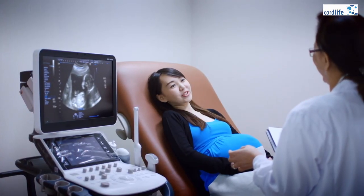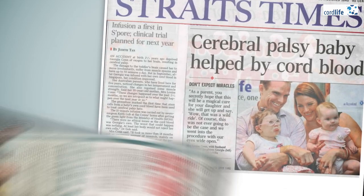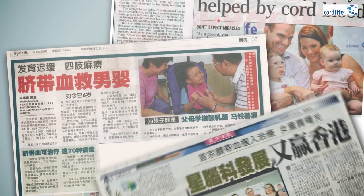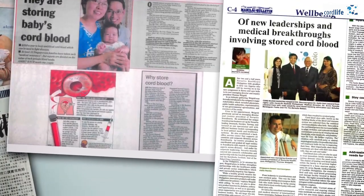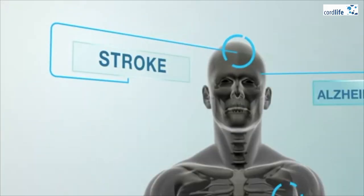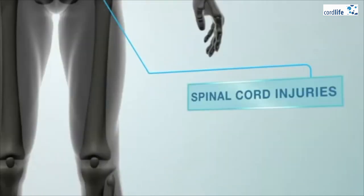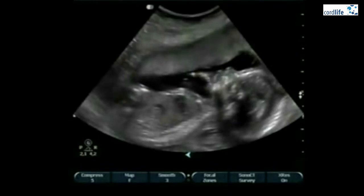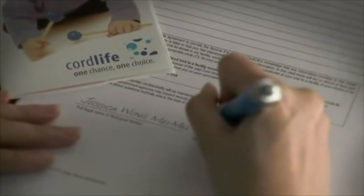Expectant parents today are storing their baby's cord blood and cord tissue so that their family will have more treatment options in the future. Stem cells that can be found in cord blood have been used to treat many conditions such as leukemia. There are also many ongoing clinical trials in the world now looking at using cord blood and cord tissue for more treatments. If you or someone in the family is expecting a baby, consider storing the cord blood and cord tissue for your baby and your family.